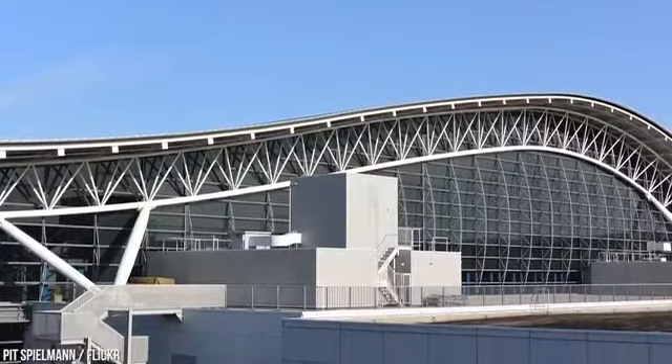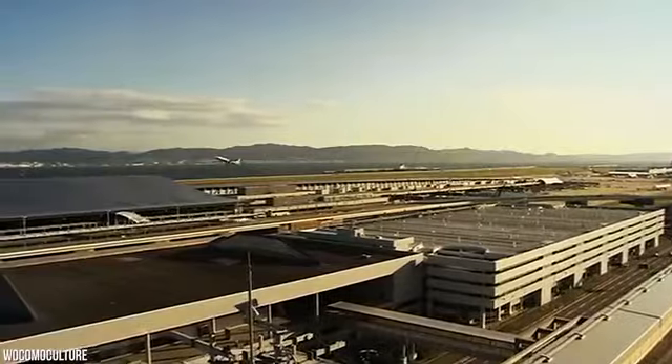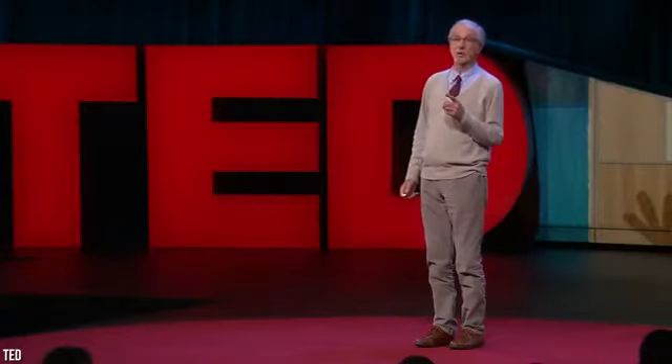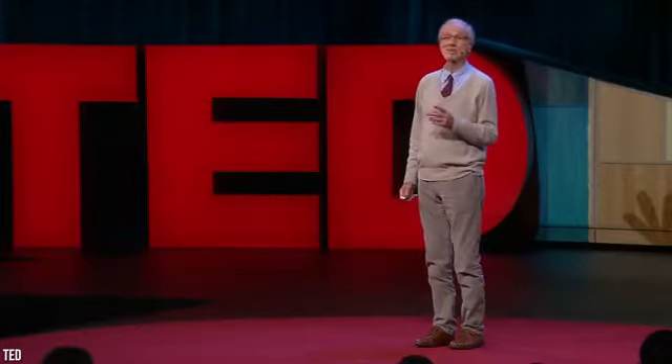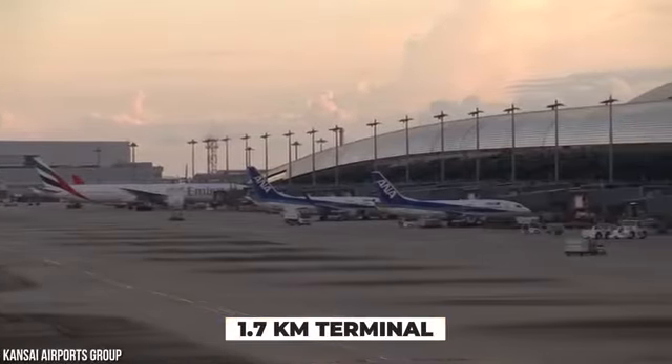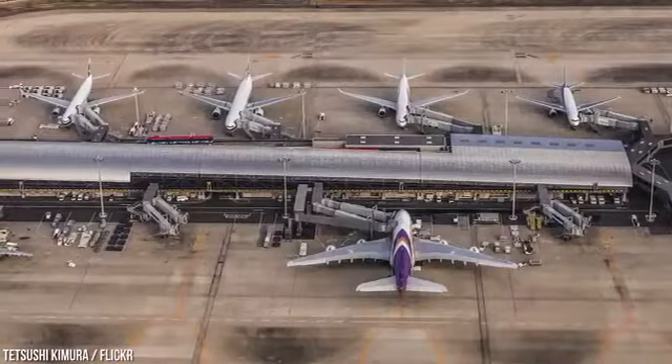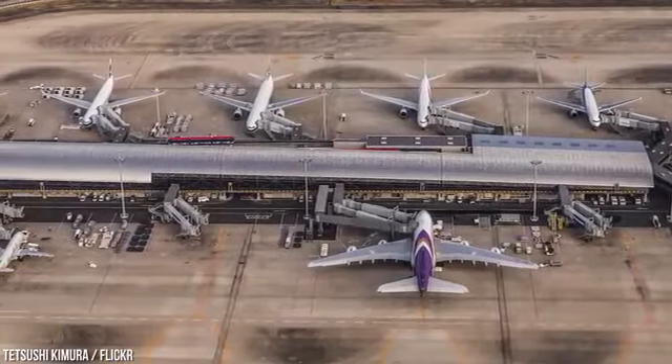The main terminal building of Kansai International Airport was designed by famed Italian architect Renzo Piano. He was chosen to work on the project because of his unique vision, but his plan almost didn't come to fruition. Government officials wanted to make the terminal shorter than originally planned to save money, but Piano insisted the terminal be built to the intended specifications. The 1.7-kilometer terminal is actually the longest in the world.